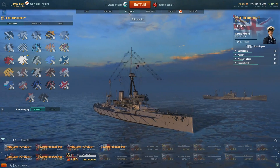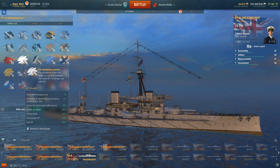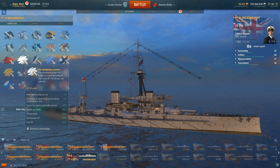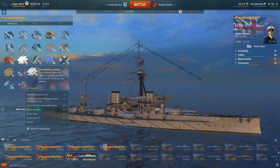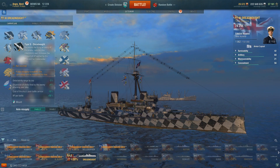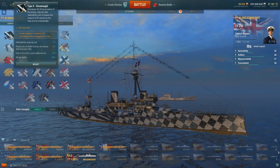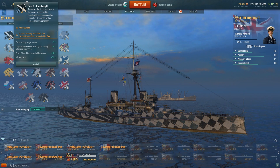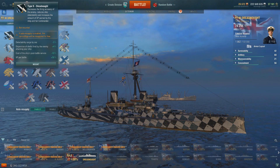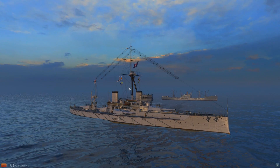For the exterior, I have the 'White for Meritorious Service' camouflage mounted because I thought it looked better. I'm really not a big fan of the standard Type 9 Dreadnought camouflage, so we're going to leave it white.